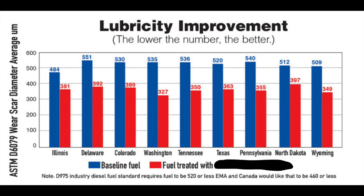Then when you look at the treated fuel — the red line — 381, 392, 389, 327, 350. It is so much less wear scar that it significantly improves lubricity of the fuel. Meaning you're going to have significantly less wear on your CP4, CP3, or other pump in your equipment, and less wear on your injectors.